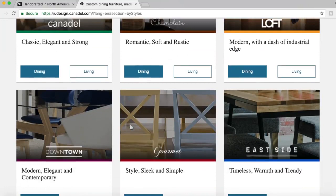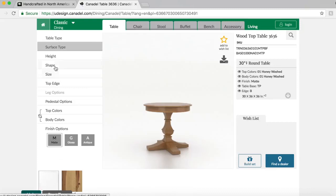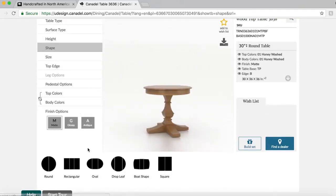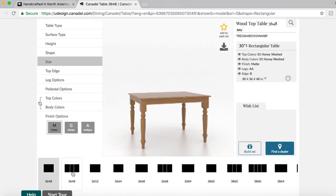As you can see here, these are all the collections that we offer; however, we do not offer downtown. Click dining. On the left hand side you will see all the different options that you can customize. You can choose shape, scroll down, pick your shape. You can choose leafs.